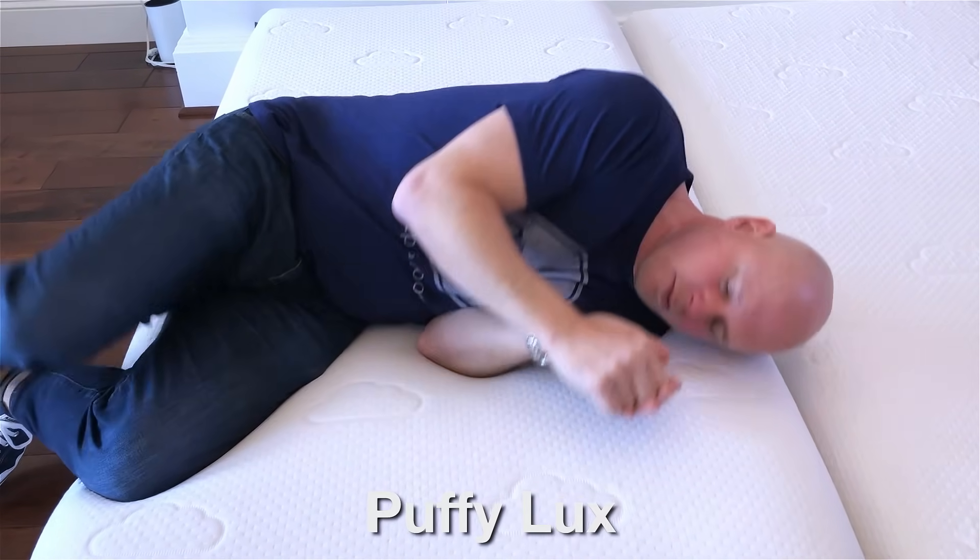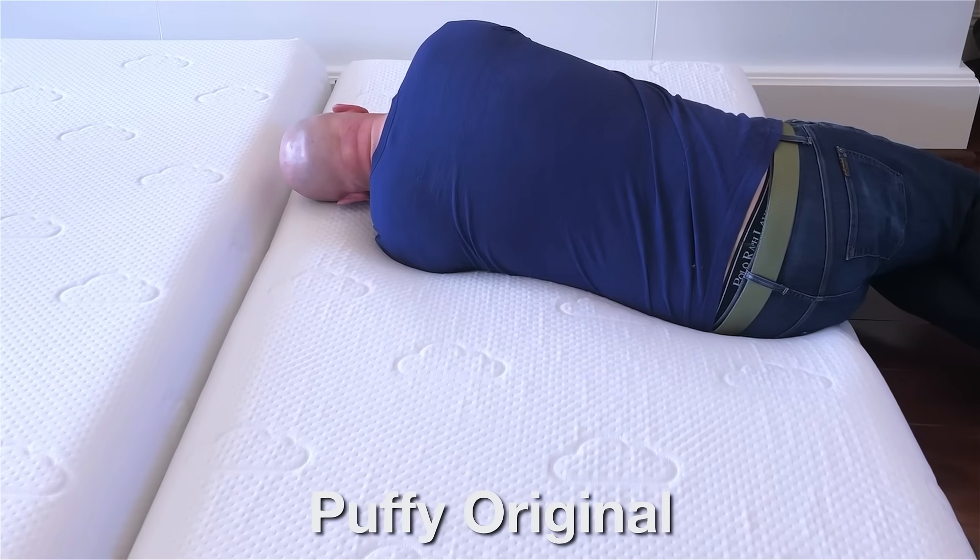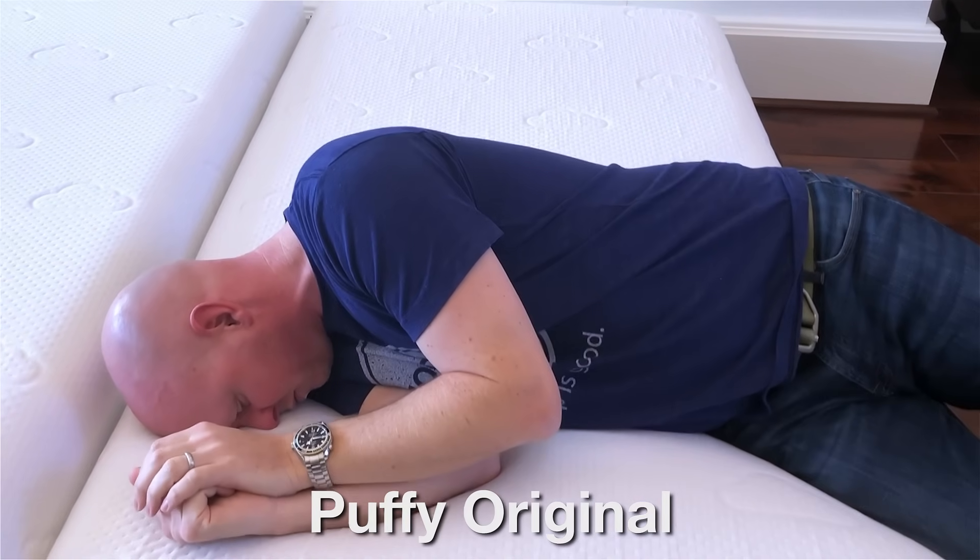One concern common with soft memory foam mattresses is ease of repositioning — no one wants that stuck-in-the-mud feeling. On these mattresses, even the Puffy Luxe with its three inches of very soft memory foam, I don't think this is likely to be an issue for most people. The reason is that this memory foam is so soft. On firmer memory foam, you have to come up over a firmness barrier, like climbing out of a hole. But here, because it's so soft, it just immediately conforms as you roll — so it's not likely to be a problem on either mattress.